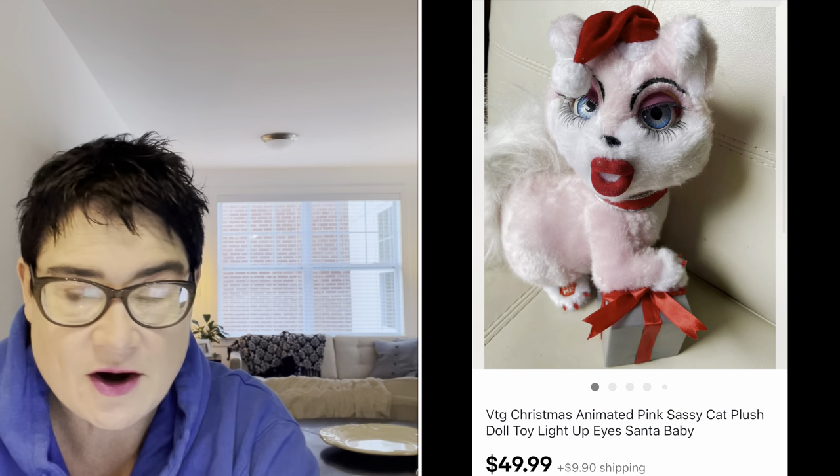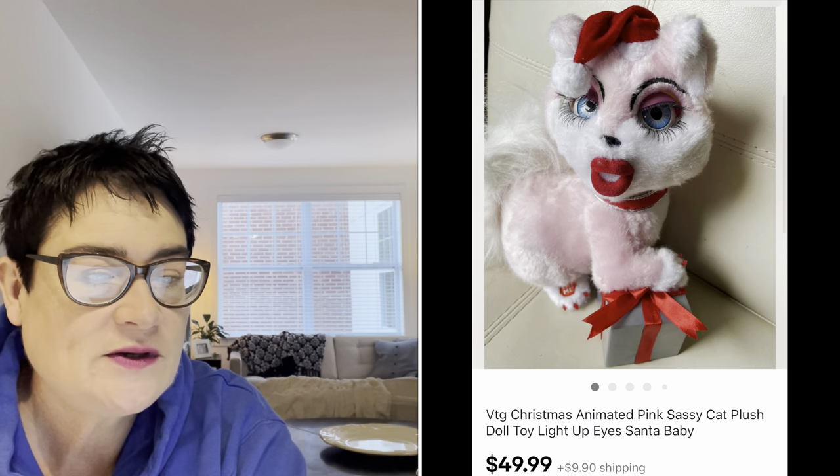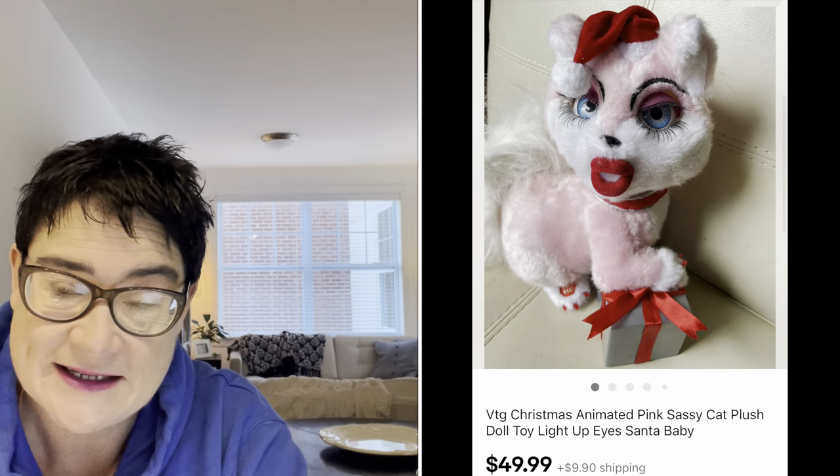Next, another plush, but this one was animated — and animated items tend to do much better. I bought this for $1.99 at the Salvation Army. It was working perfectly — she sang, her eyes lit up — and I sold her for $49.99. The buyer was all in for $64.68.